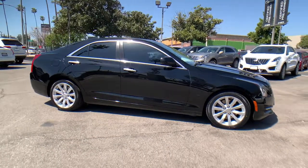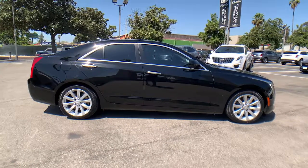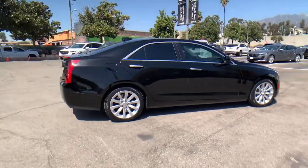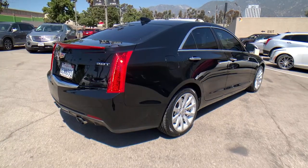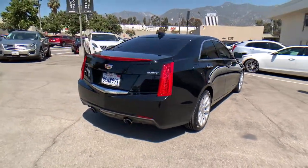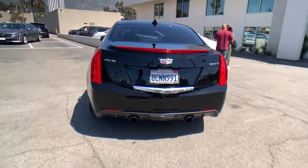You will be amazed by this 2018 Cadillac ATS. This vehicle is an outstanding buy with fewer than 20,000 miles on the odometer. The Dynamic ATS Coupe elevates your driving experience with powerful balanced performance, innovative design, smart technology, and a refined sense of style.